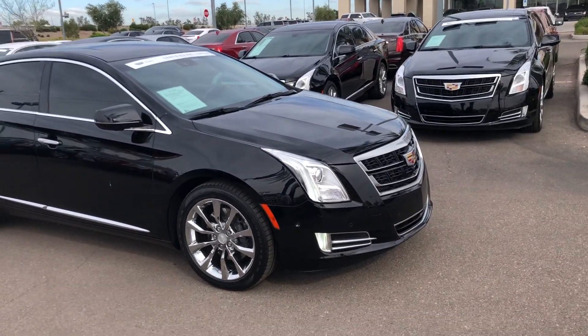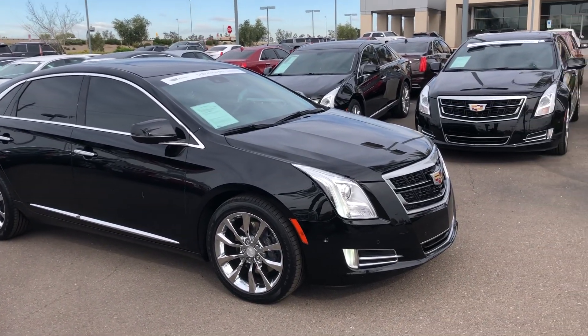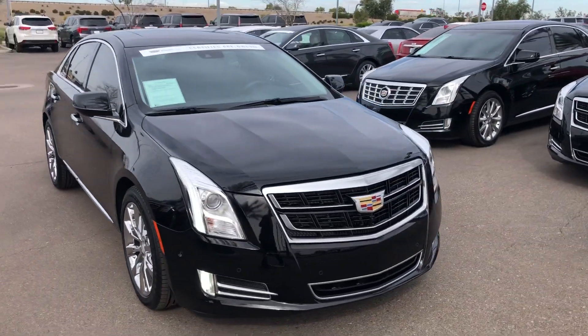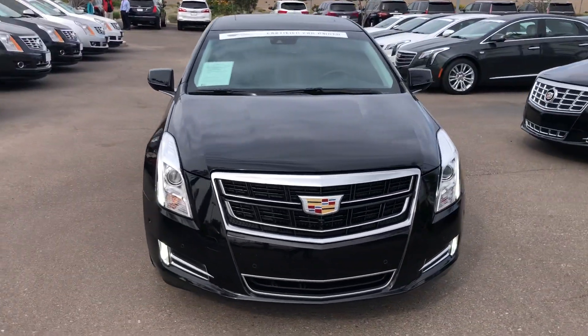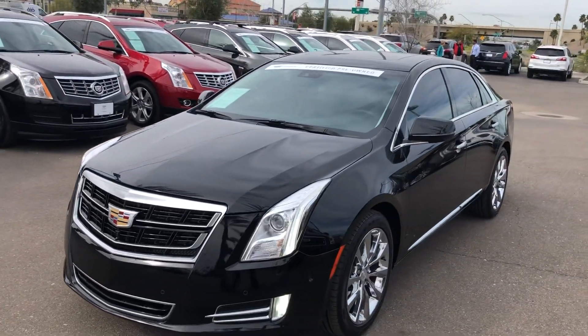This is a Cadillac certified pre-owned vehicle, meaning that Cadillac has inspected the vehicle and has signed off on it after it's gone through a 172-point safety inspection, and has extended your factory warranties for an additional two years or to a hundred thousand miles, whichever comes first.